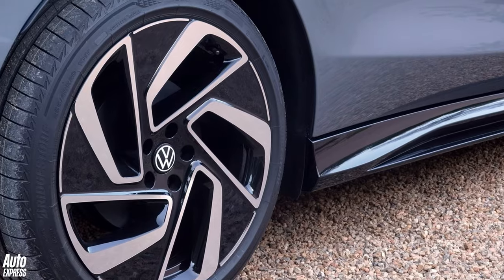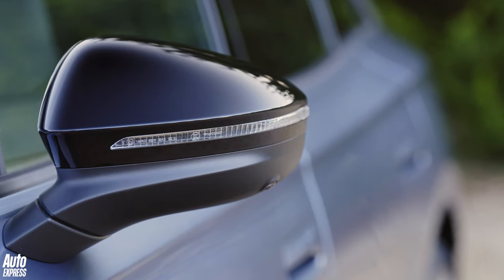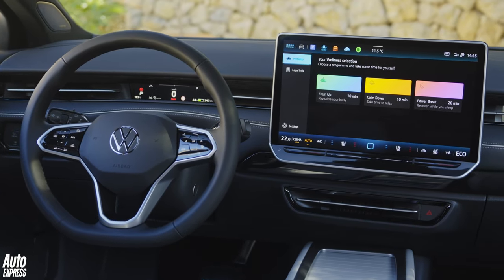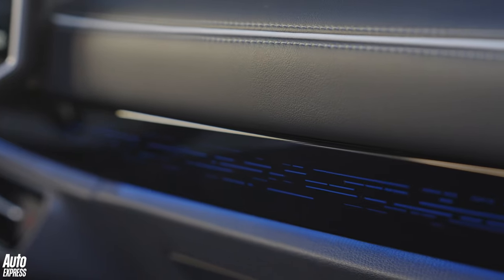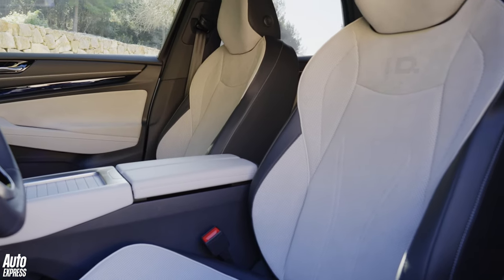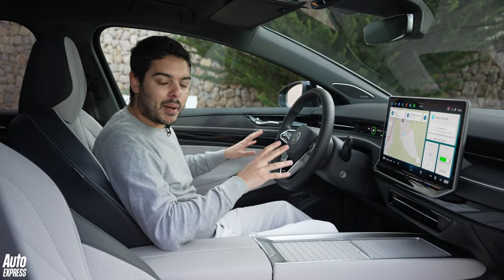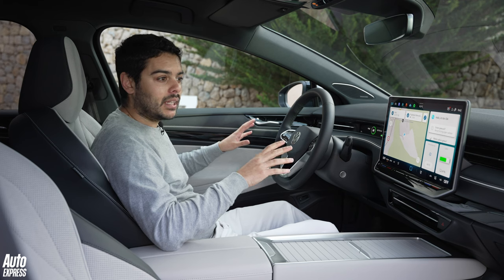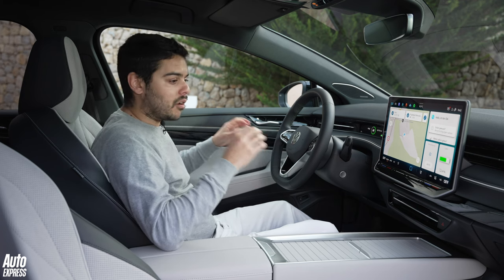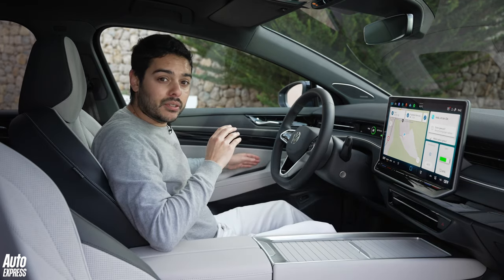Something the ID.7 has focused on, whether it's the Tourer or the hatchback, is interior quality. VW says it's focused both on materials and design, ensuring all the touch points are as you'd expect of a car of this price and size. From in here you can tell there's definitely a step up over the ID.3 and ID.4 — the dashboard is more architectural and the materials are a lot more plush, with repressed surfaces on the dashboard and soft-touch materials on the doors.